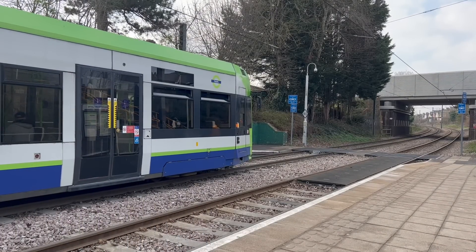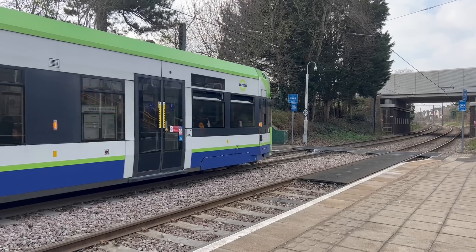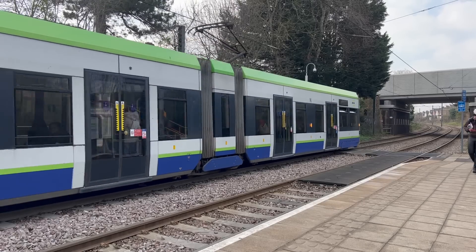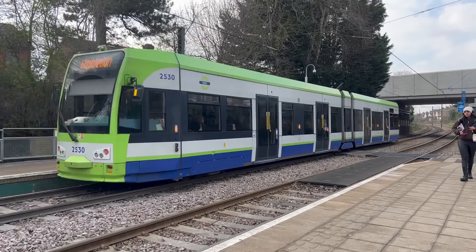I'm here at Black Horse Road in North East London... Wait a second... This is Black Horse Lane in South East London! Oh no! Hold on a second...